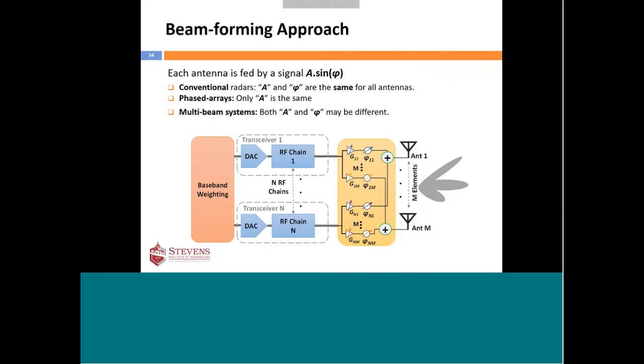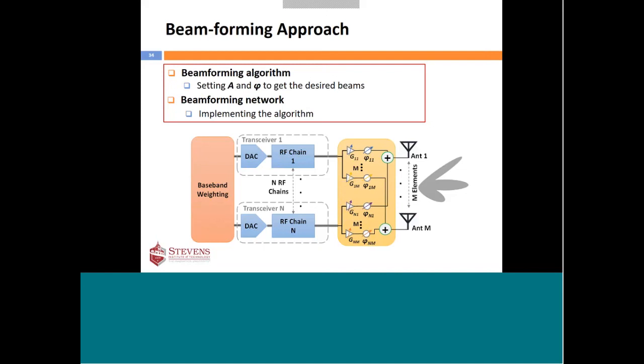In a beamforming system, each antenna element is driven by amplitude A and phase φ. In conventional radars A and φ are the same for all elements — producing one directive beam. In phased arrays, only A differs — one beam that can be steered. In our multi-beam system, both A and φ may differ across elements, giving multiple beams with independent control. This is a more complete system compared to phased arrays. The challenge is finding the optimal A and φ values — the beamforming algorithm — and then implementing it as a beamforming network.